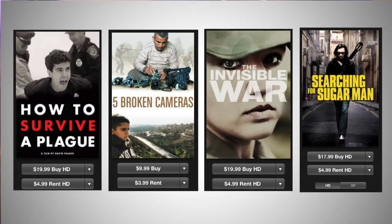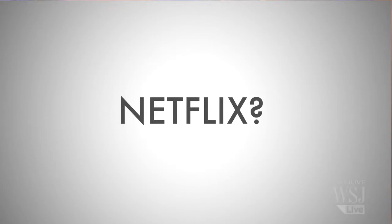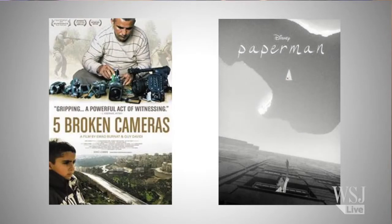Apple also has four of the five best documentary nominees and all the animated features. Netflix, according to the company, only has films available in the documentary category. Hulu has two: Paper Man, an animated short, and one of the documentary nominees.